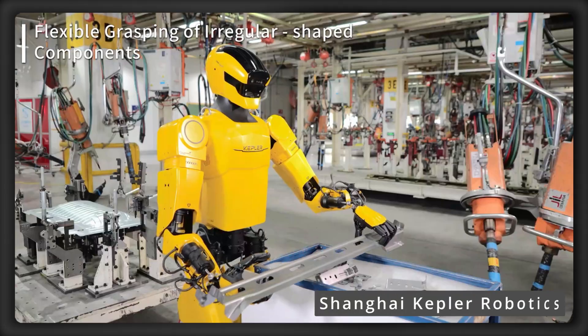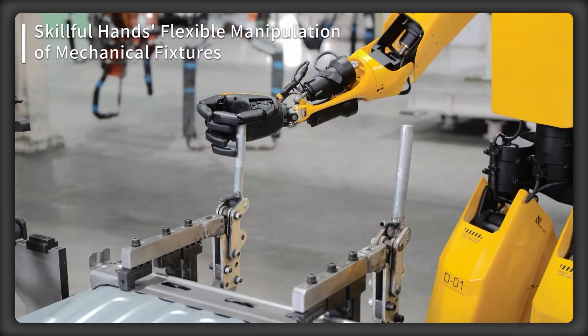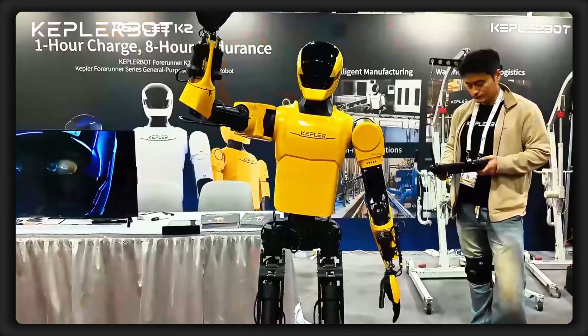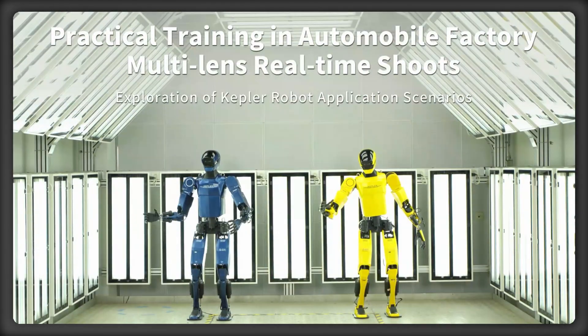I'm AI News, and Shanghai Kepler Robotics just released a huge update to their Forerunner General Purpose Humanoid Robot series at the ICRA 2025 with a new design. But how smart is it, and what can it do right now?